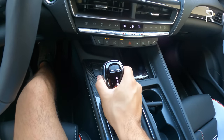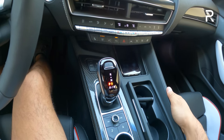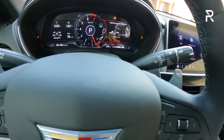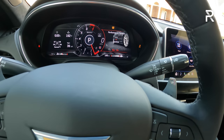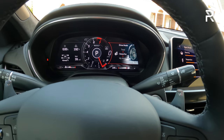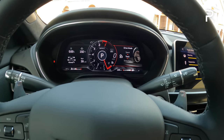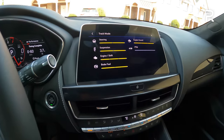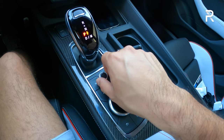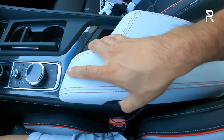Down here you can see this controls the 10-speed auto with the electronic shifter. Your drive mode selector is over here — once out of performance traction management, you can cycle between sport, touring, track, snow and ice, and a custom My Mode. You can also customize it in the screen. Down here, if you don't want to use the touchscreen, you can use this controller, and there's a dedicated volume knob — no more dealing with the touch slider from the CTS.